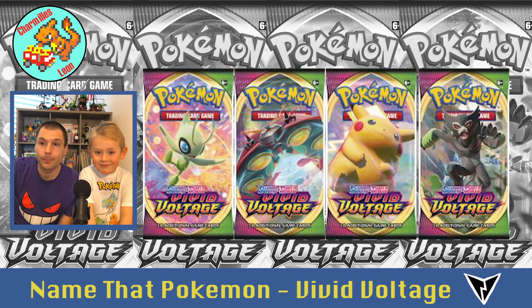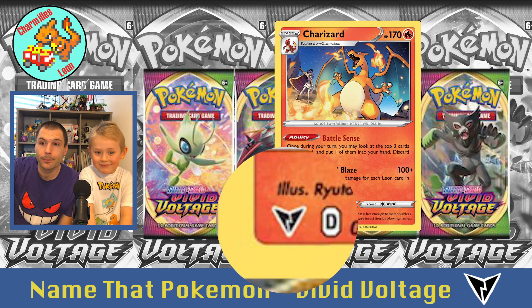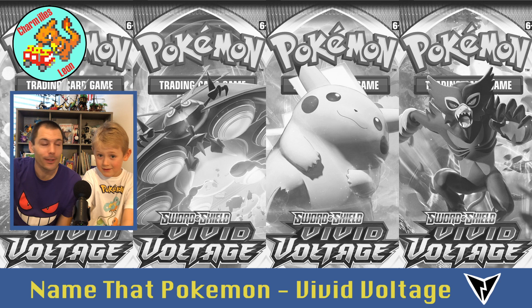By the way, you can tell if your cards come from Vivid Voltage because they would come from a pack that looks like this. Or if the card is already outside the pack, you just have to look in the bottom corner of the card — they all have the same symbol next to the numbers. There are 202 cards in Vivid Voltage, it's a lot, so maybe this video is too long and you don't have to watch it all. You can watch it on a different day.